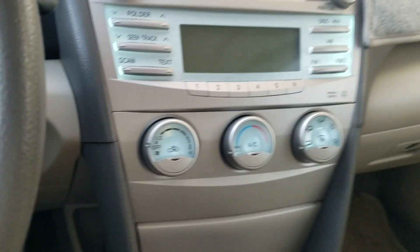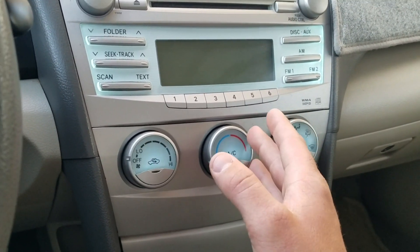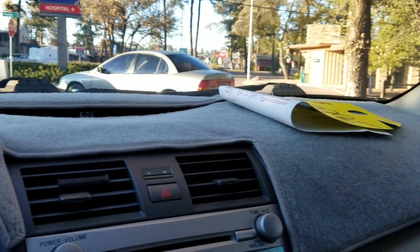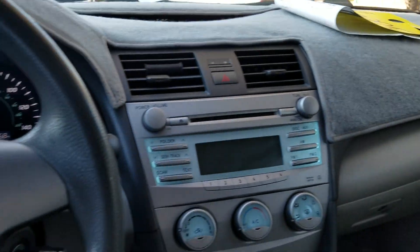Once you've driven this car enough, you'll automatically know: the left dial is fan speed, the middle is temperature, and the right is the vent selector. When you put this vehicle in park it unlocks all the door locks. There's also a nice little clock and this one has a dash protector.